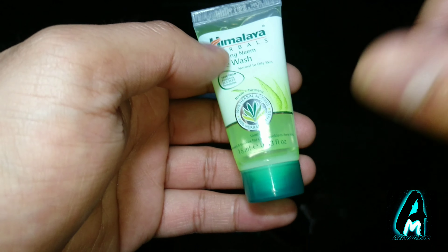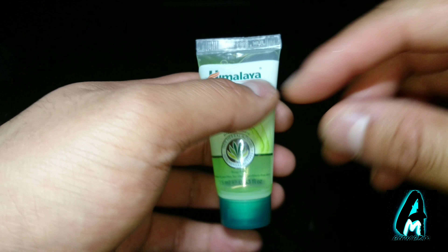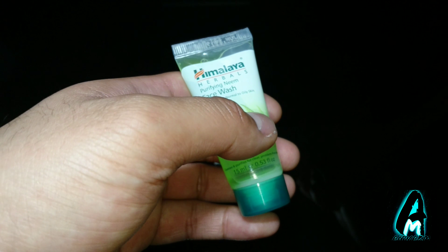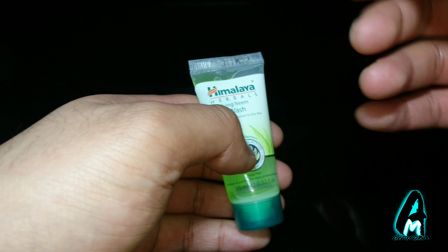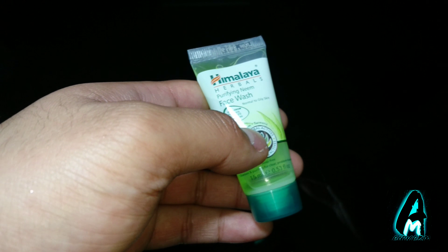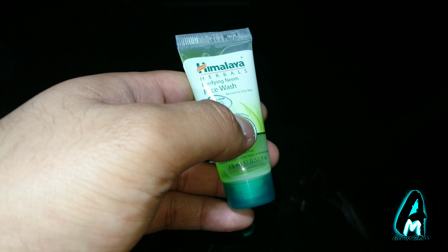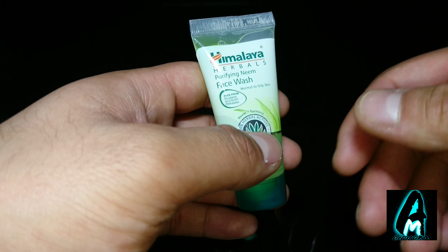It contains the ingredient neem — that's why it's called the Purifying Neem Face Wash. Neem is known for its purifying and antibacterial properties, killing problem-causing bacteria. It's also combined with another ingredient called turmeric. Both of them together help control acne and pimples, leaving skin soft, clear, and free from blemishes.